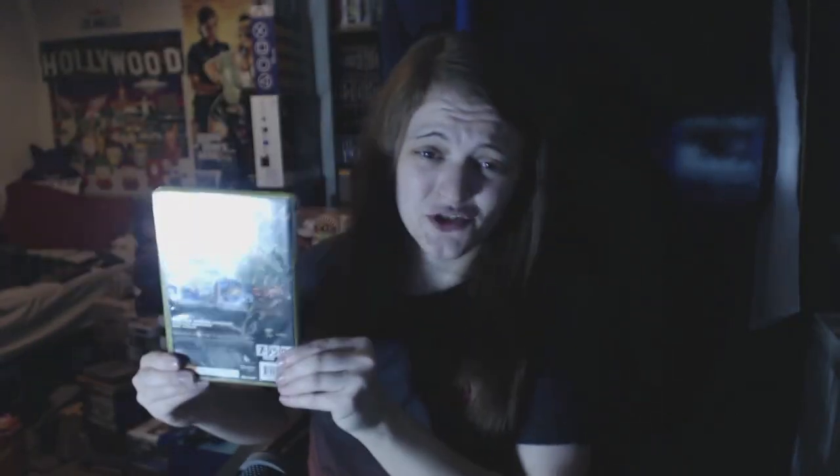Few more cheapo car boot ones - Crash Bandicoot: Mind Over Mutant. I'm in two minds whether to trade it in. I'll have a little look at some gameplay online, might have a little bash at it myself.